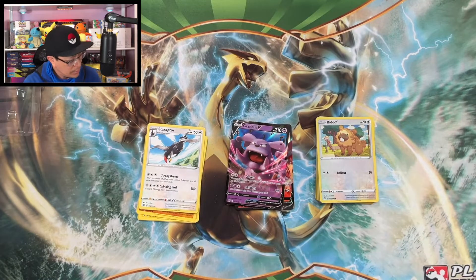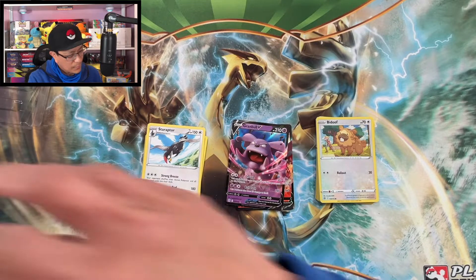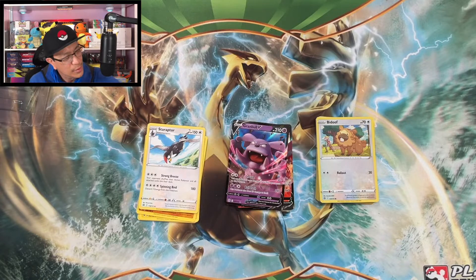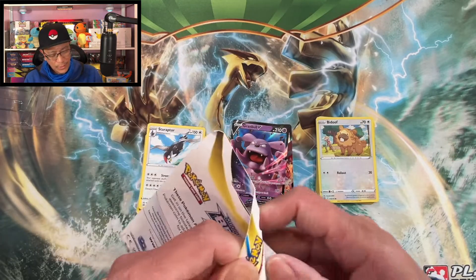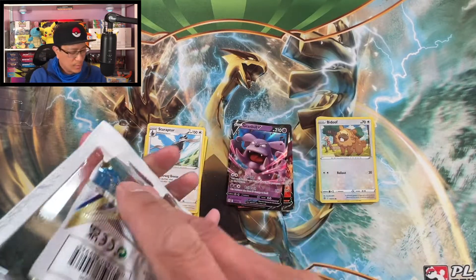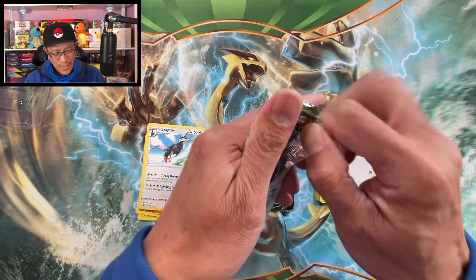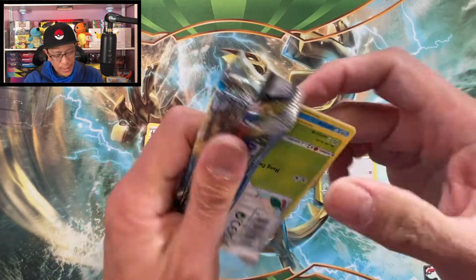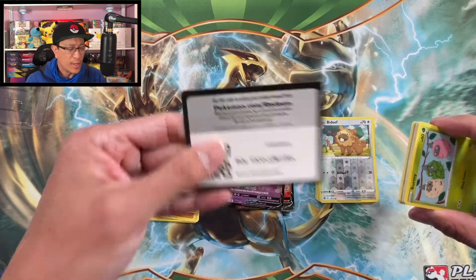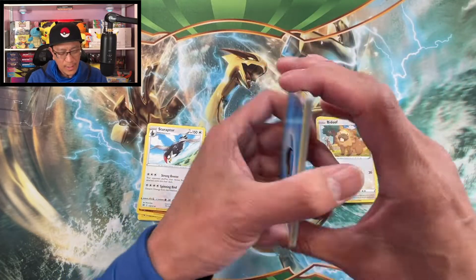Let's get that code card. We got the Pikachu single pack booster this time, which has a Shaymin pack. If you see a Shaymin pack, I think that's where the hits are at. What do you guys think? I think Shaymin has the bangers.